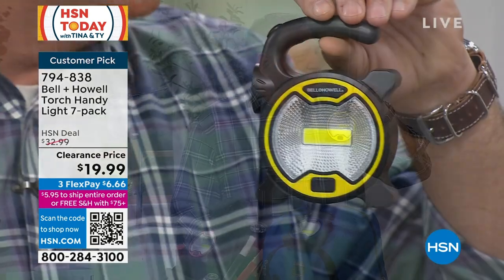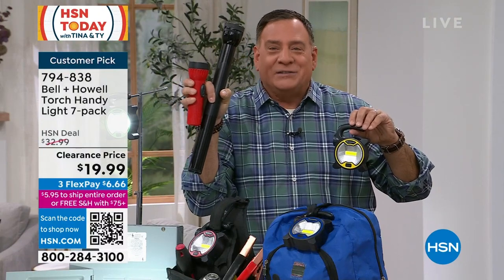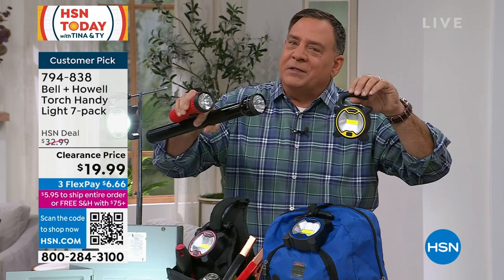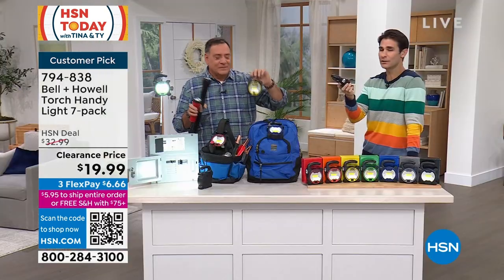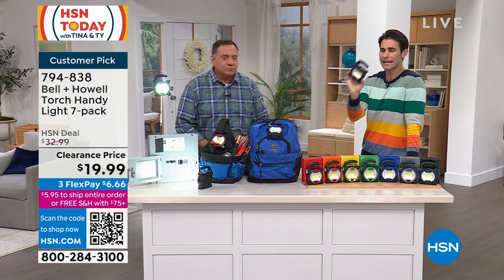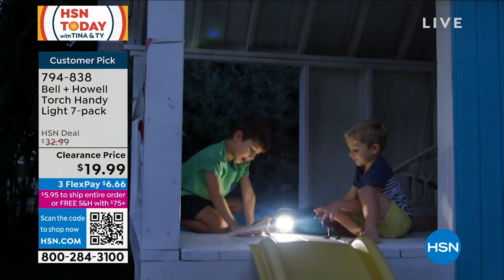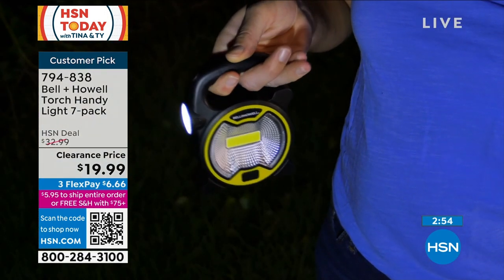Think about what flashlights used to look like — just a stick light you had to carry by hand. This is the new iteration: set it down, use the handle, use it as a hook, and you get both the area light and the distance light together. It's compact and lightweight enough to throw in a backpack or a purse for hiking. You don't always make it back before dark — throw it in your bag. At $20 for seven, that's less than three dollars each.